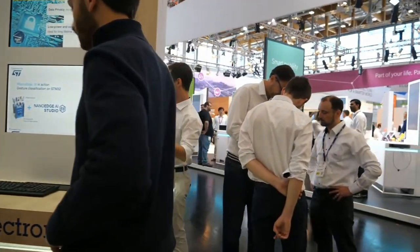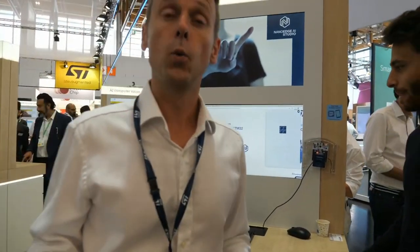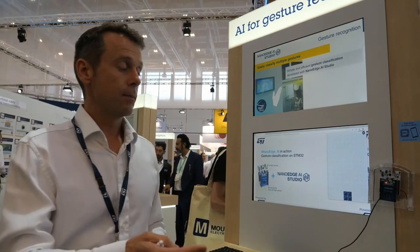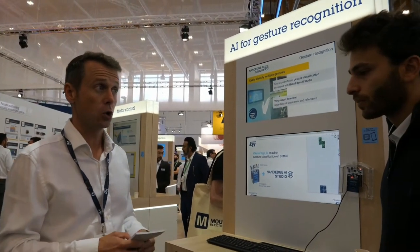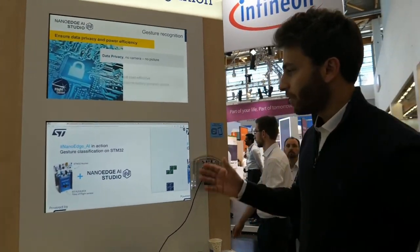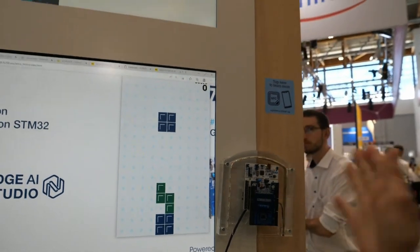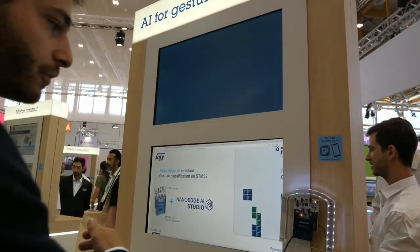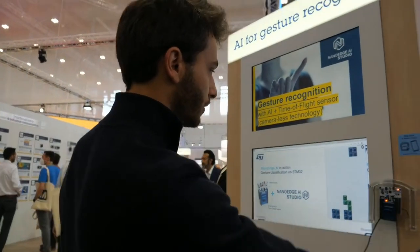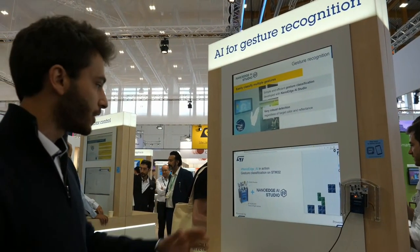We are showing the NanoEdge AI Studio. You may be aware that we won the award in the software category this year with NanoEdge AI Studio. Basil, could you show us how NanoEdge AI Studio can help our customers and engineers bring artificial intelligence into their projects? Here we have a project using a time-of-flight sensor, and we are doing gesture recognition with this sensor — it can detect if you're going left, going up to switch blocks, or going right.